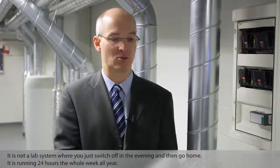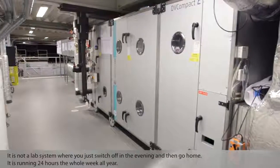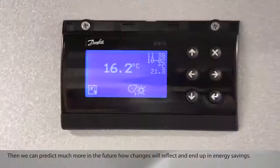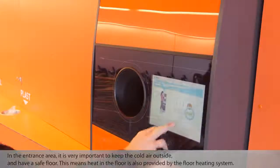It is not a lab system where you just switch off in the evening and go home. This is running 24 hours, a whole week, the whole year. Then we can predict much more in the future how changes will reflect and end up in energy savings.